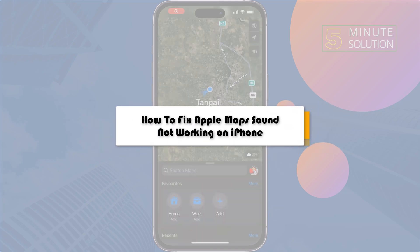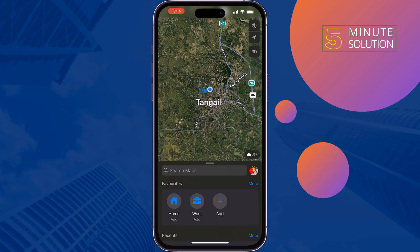Here's how to fix Apple Maps sound not working on iPhone. If you're not getting any kind of sounds from your Apple Maps, just follow these quick steps to fix this problem.